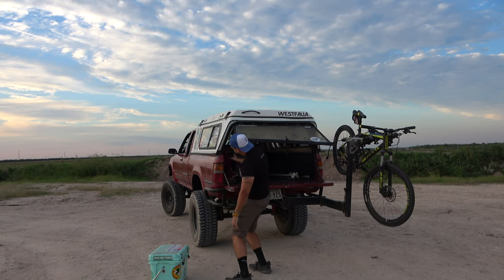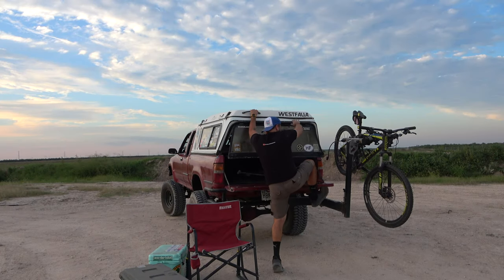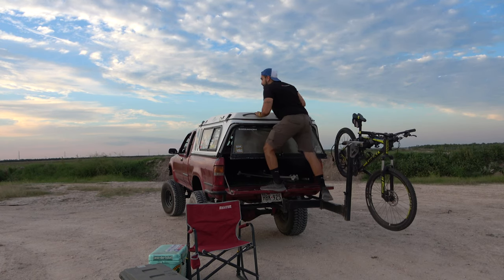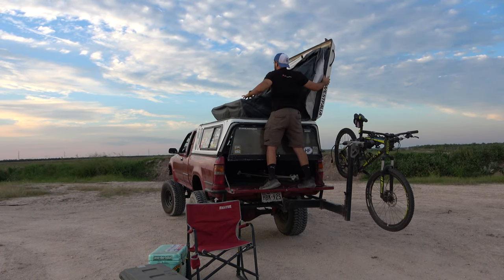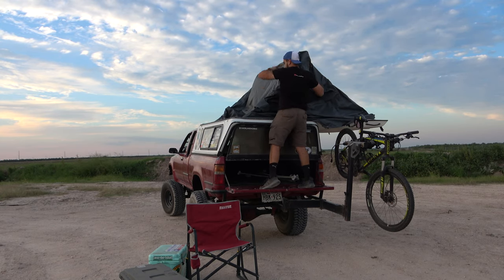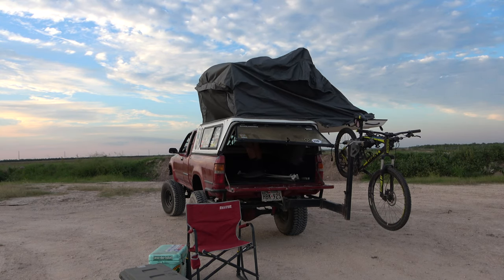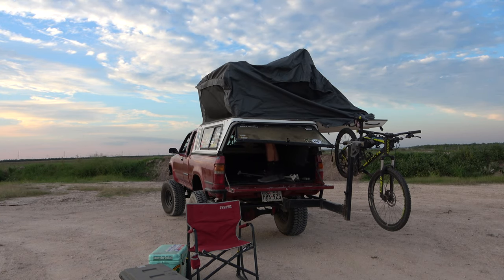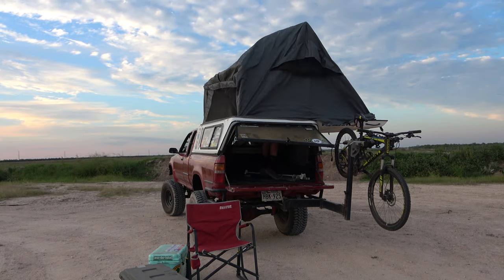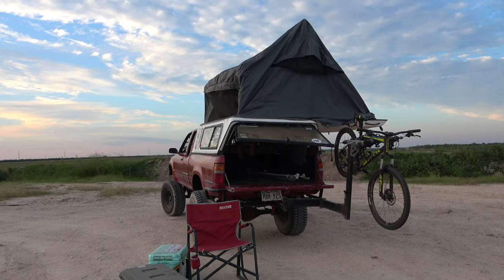If you check regularly — every week or every day — you can stumble upon one and get a great deal. I've seen some go for as cheap as 500 bucks; some will go for 1,500 depending on condition. One thing to look at when buying one of these is the condition of the fabric. If the canvas is in really bad shape and needs to be fully redone, it can get very expensive — I've heard anywhere from 600 to a thousand dollars depending on the shop.